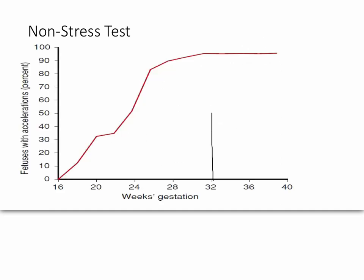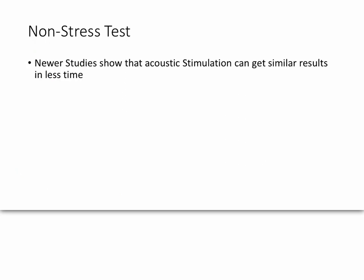This test is generally considered accurate at around 32 weeks, where nearly 95–96% of normal healthy fetuses will show an acceleration of heart rate during activity. Additionally, just like us, whenever a fetus hears a loud noise, its heart rate will also increase. Newer studies show that acoustic stimulation can get similar results with less time — you can monitor the heart while giving acoustic stimulation with a special acoustic device on the abdomen.